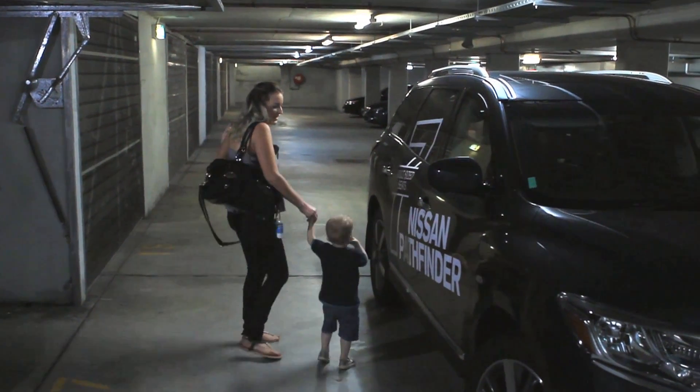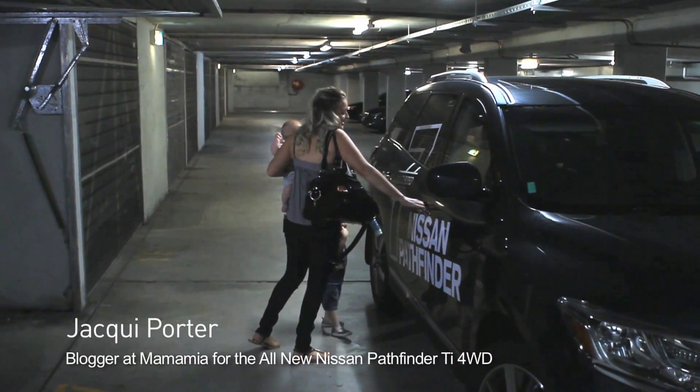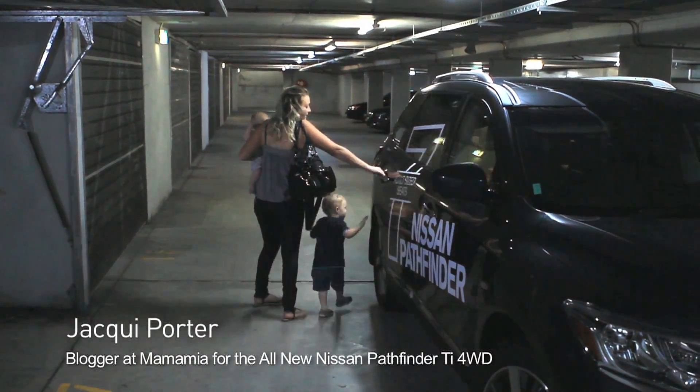What's really good is that when you've got your hands full, you can just open the car easily without having to get the key out. Excellent. I did it! You did it!